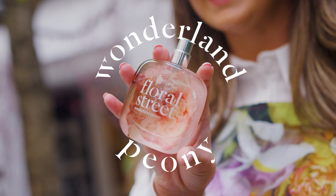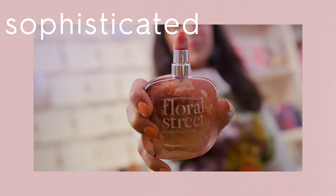Our fragrances are based off different moods and personas, so if you're feeling fiery, quirky or expressive, we'll have the fragrance for you. Who will you be today?